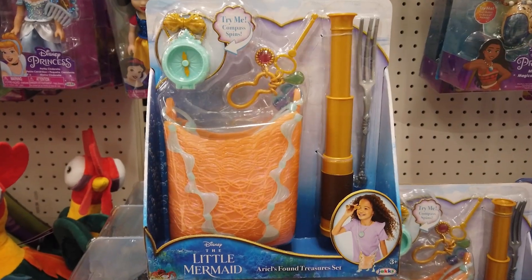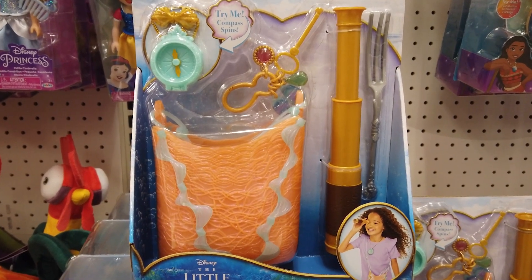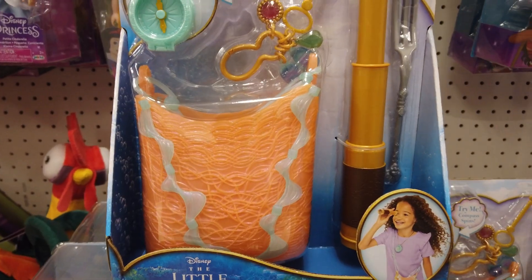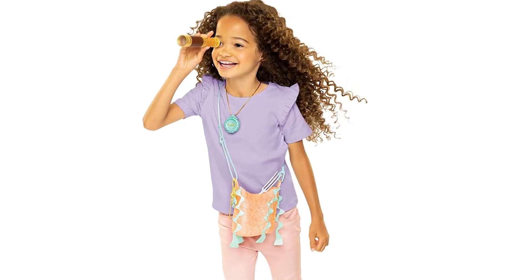With Ariel's found treasure set, imagine exploring under the sea just like Ariel with her expanding spyglasses, spinning compass, and her signature dinglehopper fork. What amazing hidden treasures will you discover?